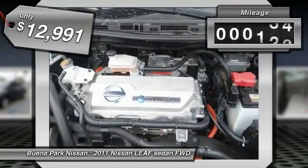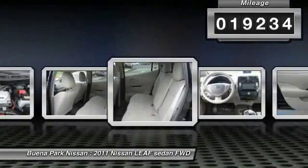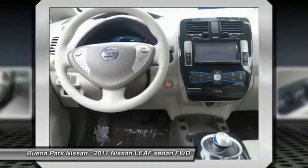This vehicle has less than 20,000 miles. Here are some of this vehicle's great options: air conditioning, front AM/FM stereo radio.